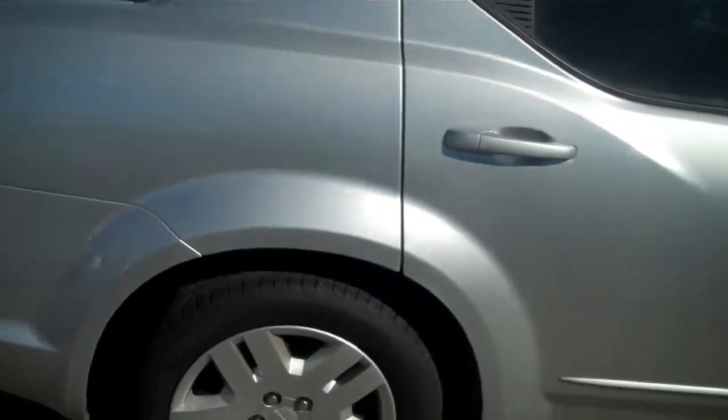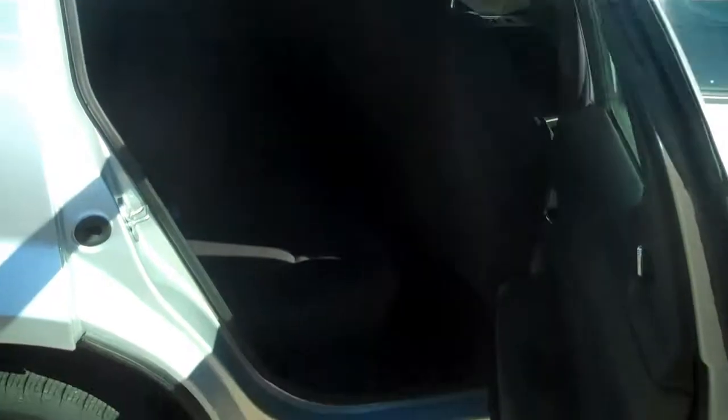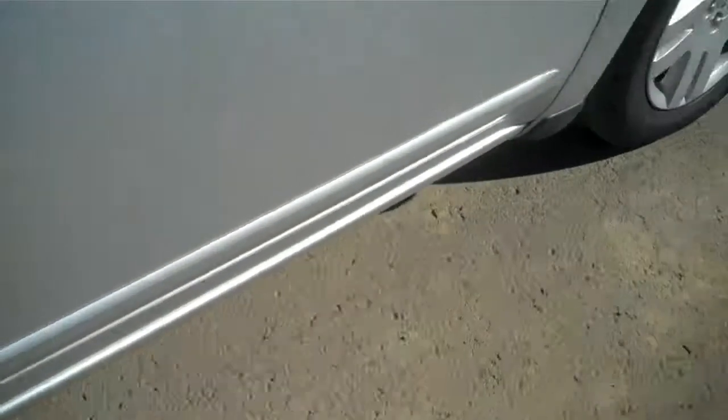Getting around to the passenger side — the back seat has enough room for children and adults. We can even get around to the tires; the tires are pretty new.